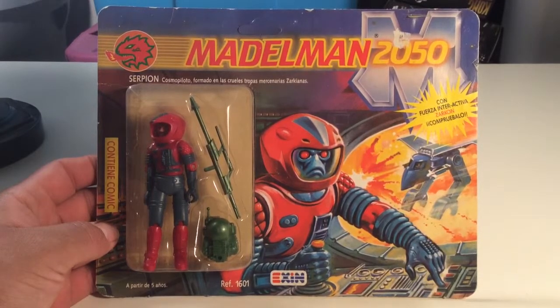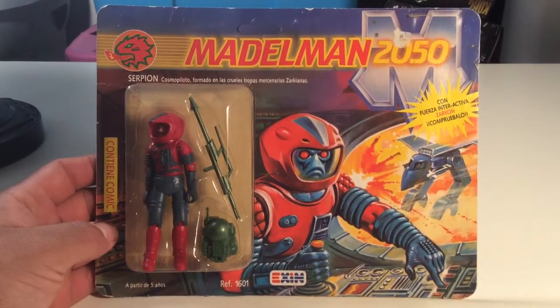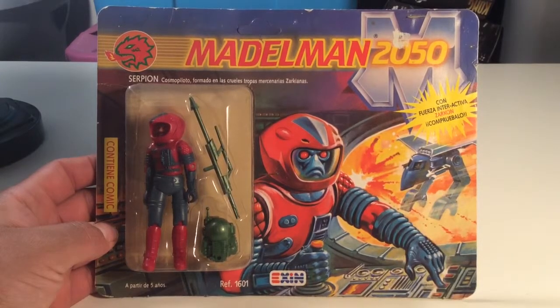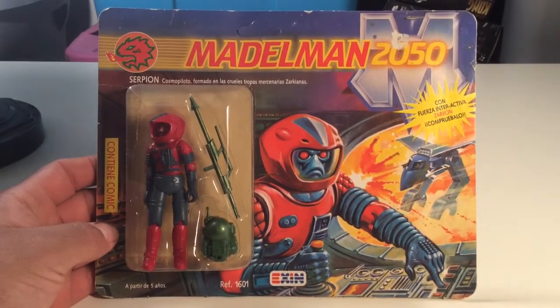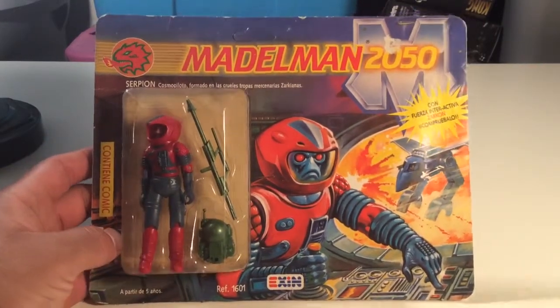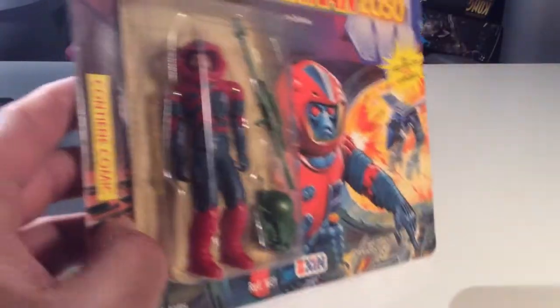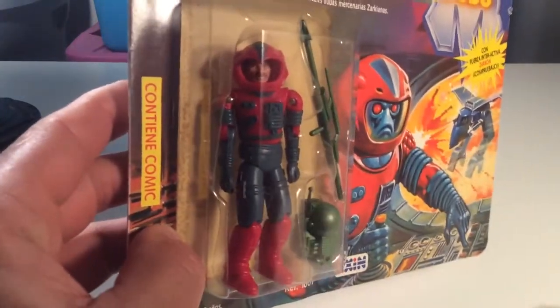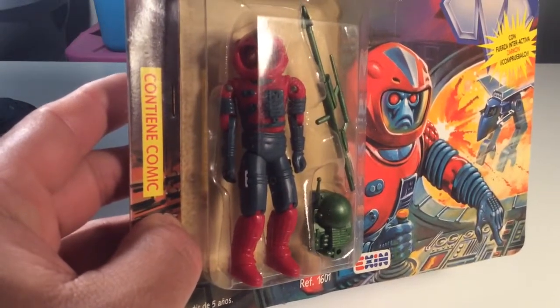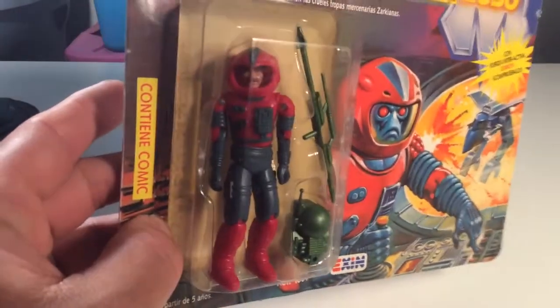I think if these are made in Spain, this might be Spain's version of G.I. Joe somewhat. Maidleman 2050 — it's pretty dang cool. They're kind of more futuristic than Joes. The weapon's awesome. I love this spear blazer thing this guy has, and he's got some kind of a weird bulb, spherical backpack thing. They have about almost the same articulation as Joes — not quite, but maybe the same. A little different.